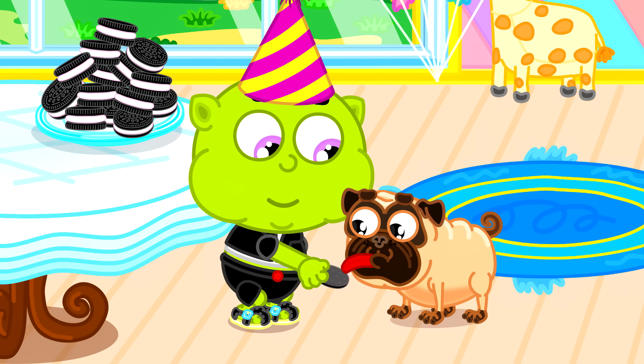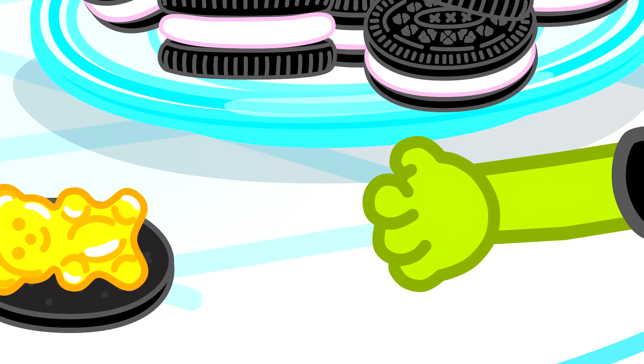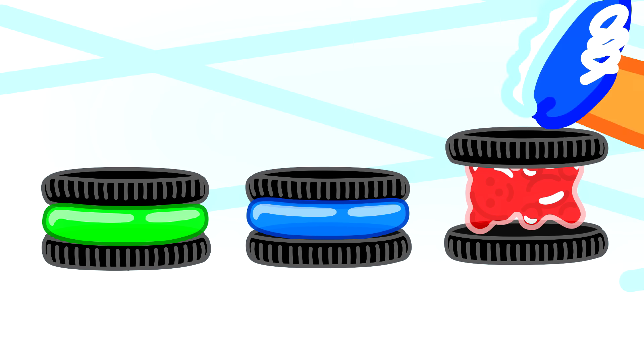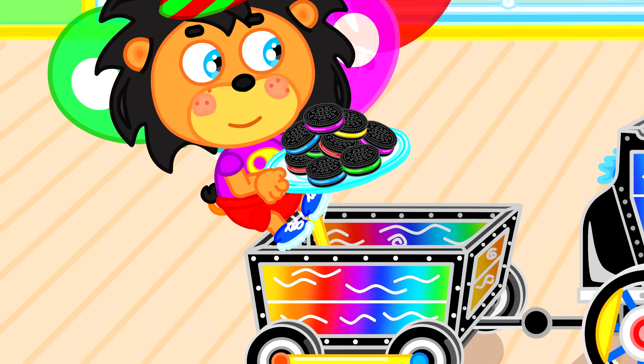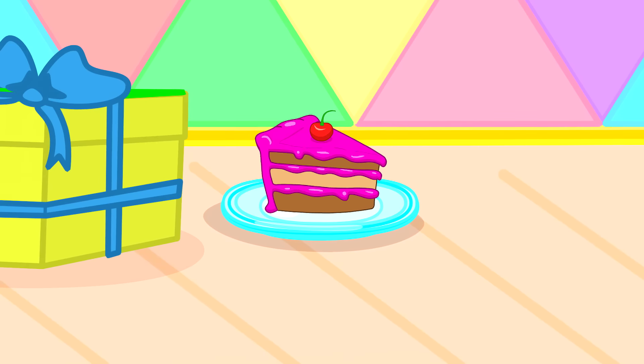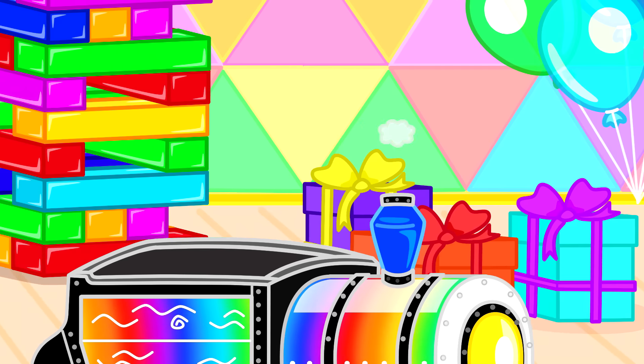We need help from the floor if we want to make more! Squish them one by one — making them is so much fun! Going on a yummy ride! Throwing cookies far and wide! Lion cub lets out a shout — little Orky just jumped out!